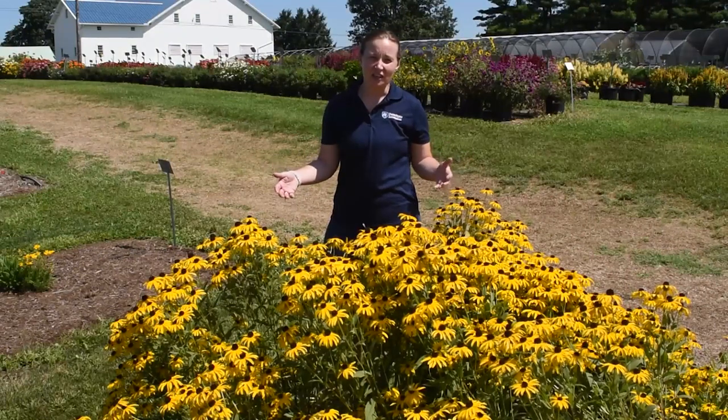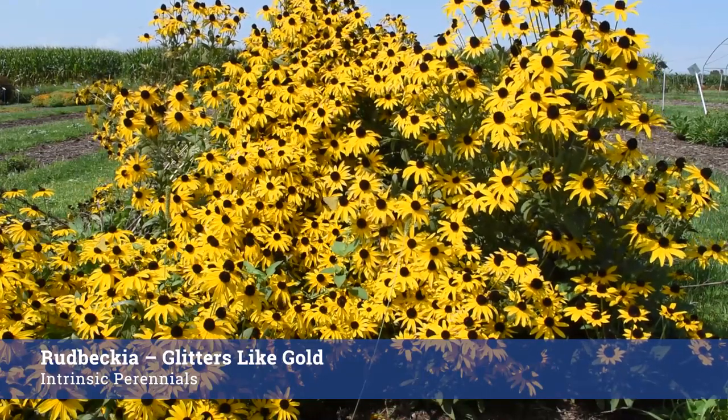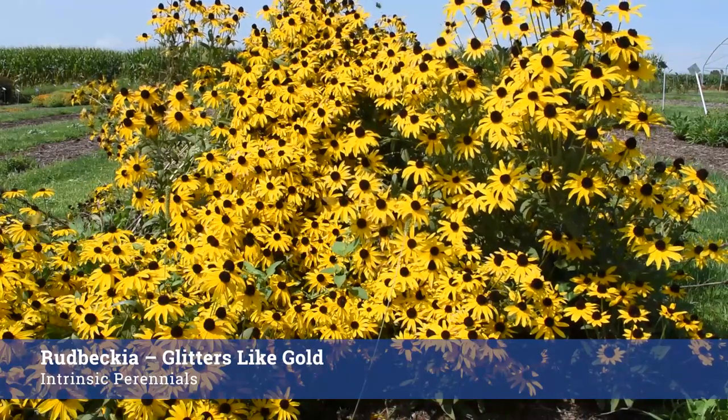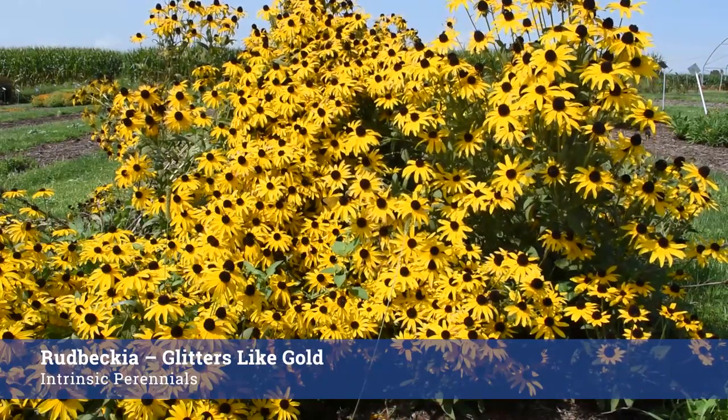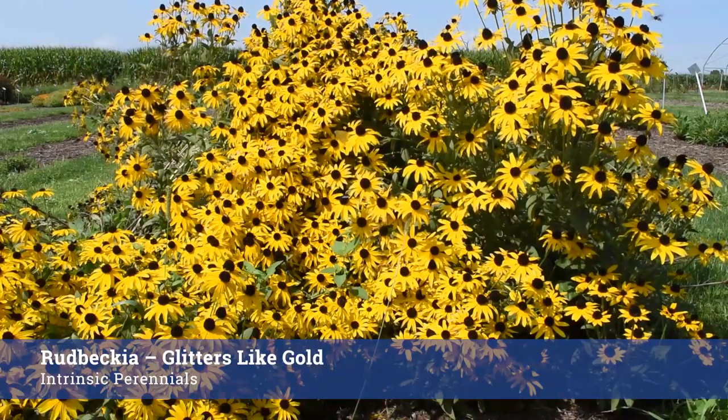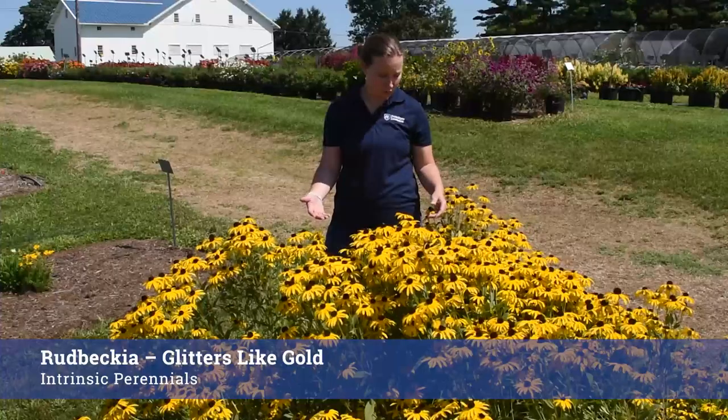In front of me here is Rudbeckia Glitters Like Gold from Intrinsic Perennials. Just looking out over it, there are at least five or six types of pollinators hanging out. A really big point of this one is a whole lot less leaf spot fungus, which is really important here in the mid-Atlantic where we have really humid weather. But other than that, it's just gorgeous — so much color. True winner in my book.